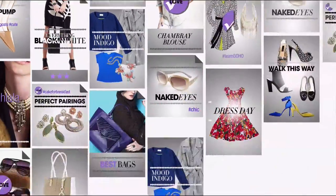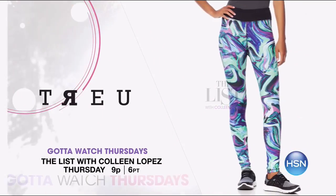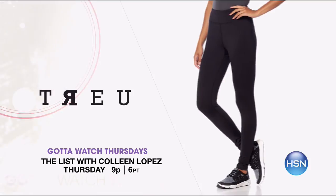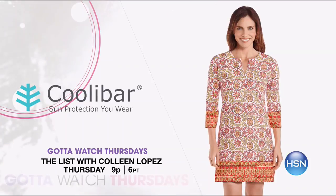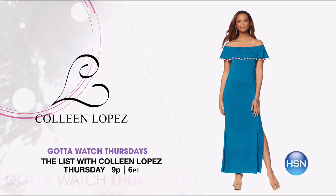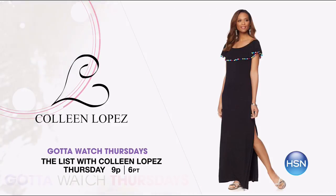Follow up with Colleen Lopez at 9 p.m. for her Getting Ready for Summer show. We premiere True Activewear — you will love these chic active leggings in six digital prints. Plus, Coolie Bar is back with their Oceanside Tunic Dress, with sun protection technology to keep you cool and stylish in the summer sun. And Colleen will have her own pom-pom trim maxi dress.